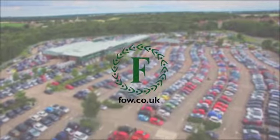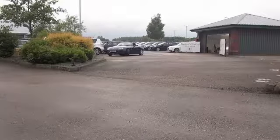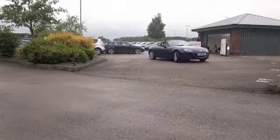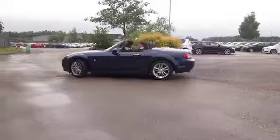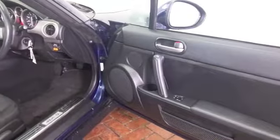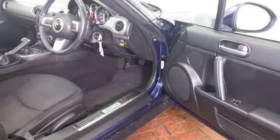Get ready for the sunshine — mind you, whatever the weather, you'll love driving this MX-5. It's officially the best-selling roadster of all time, and it's looking good here in blue. This is from 2011, two-litre petrol, with a lovely cloth interior, radio and CD player.